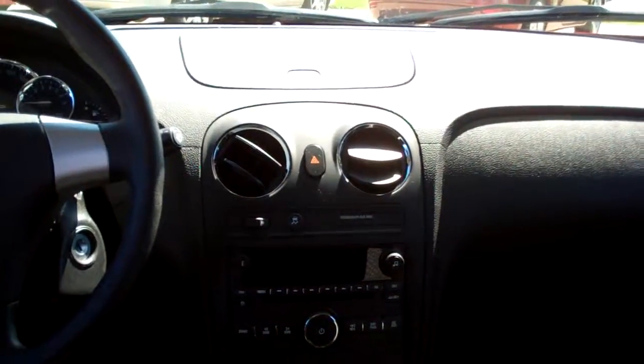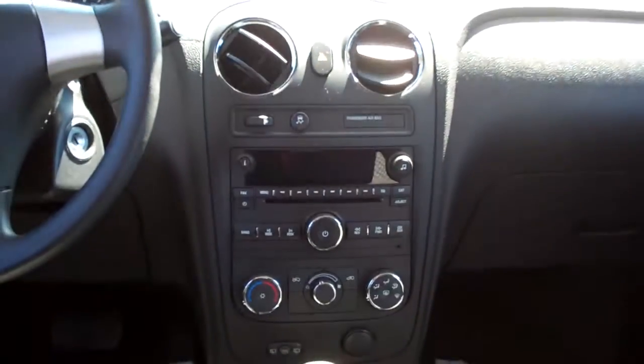Nice cloth interior with a little pattern in the middle. Plenty of room back here. You got power windows and door locks for the passenger. Kind of bucket seats — captain's chairs — up front here.